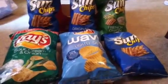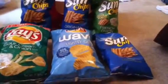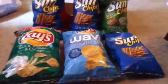Sun Chips used to be 10 ounces but they've reduced it to 7.5 ounces. So that's about it — thanks for watching!